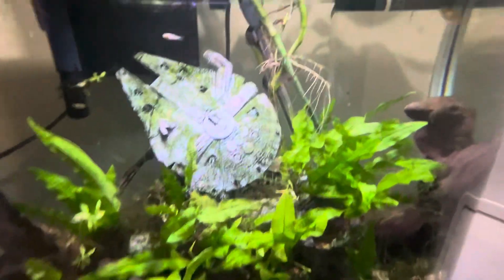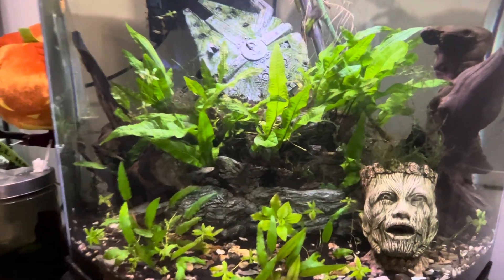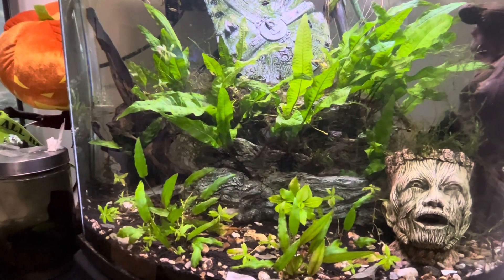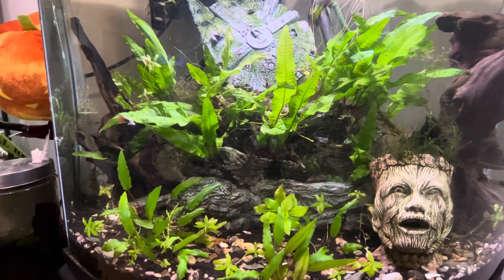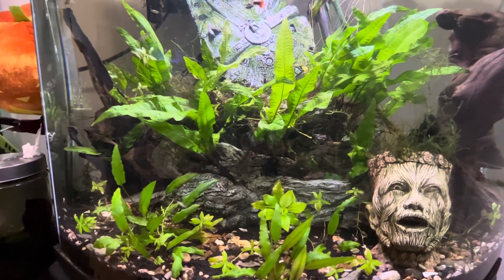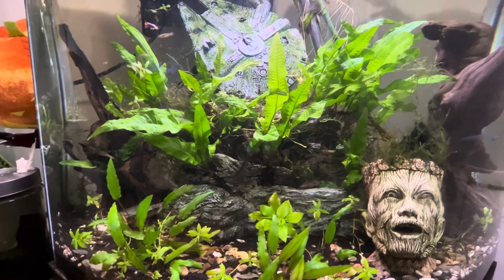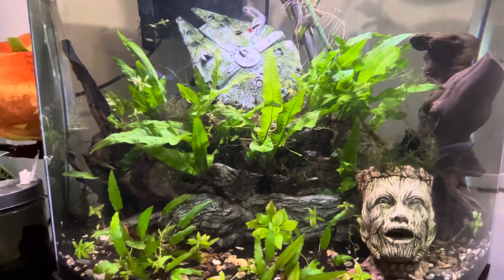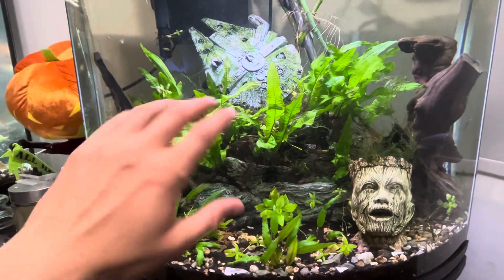Essentially, the 26-gallon will be removed. This way, I will have an easier time to manage my aquariums, and I will be able to do more breeding projects in the 44-gallon instead of the 26-gallon. It is a sort of sad, nostalgia-inducing time because this aquarium, at the beginning of my channel, was the only aquarium.